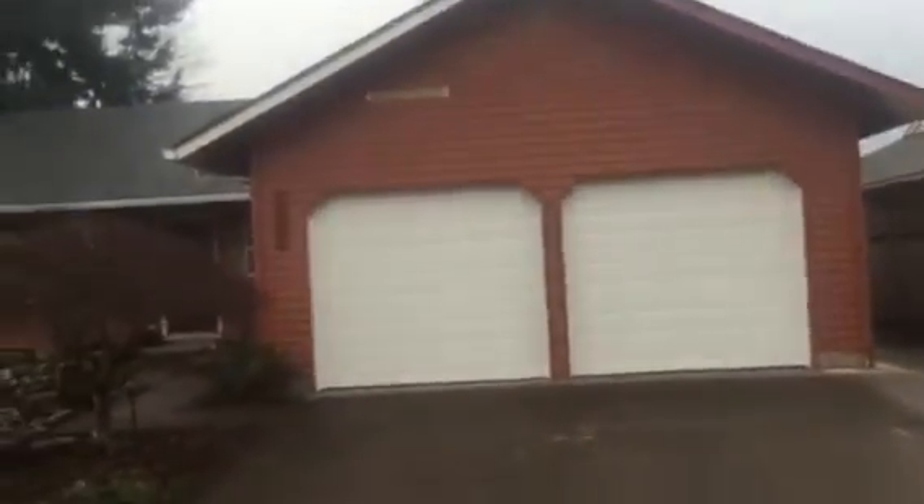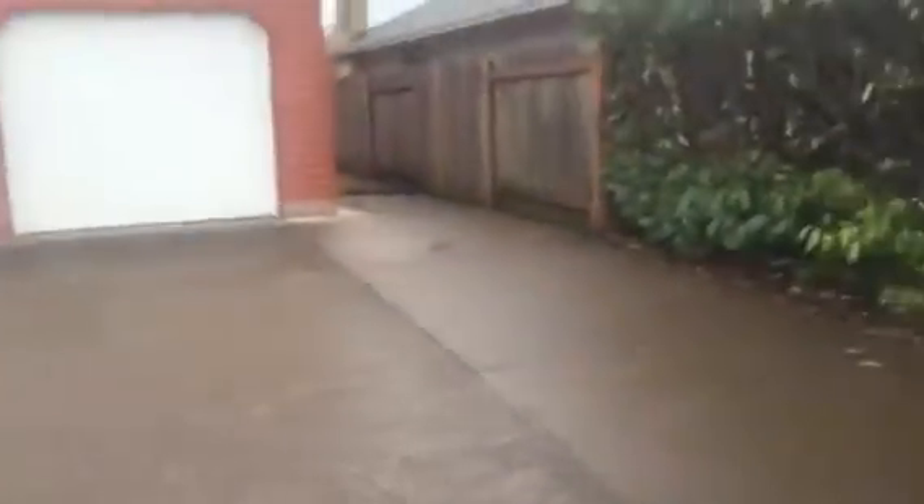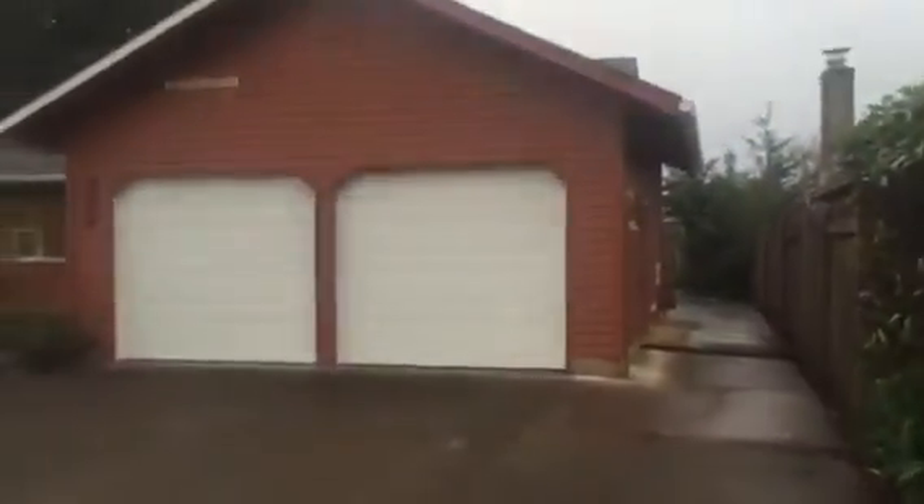I'm here today at 3056 Kentwood to show you this gorgeous home. It's right off of Coburg Road in Eugene.